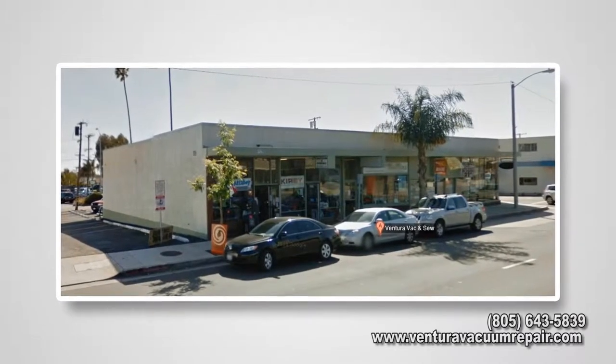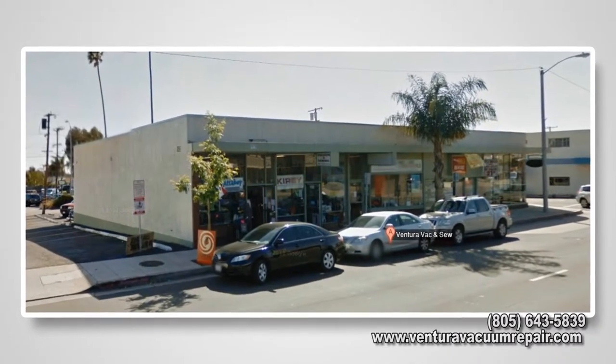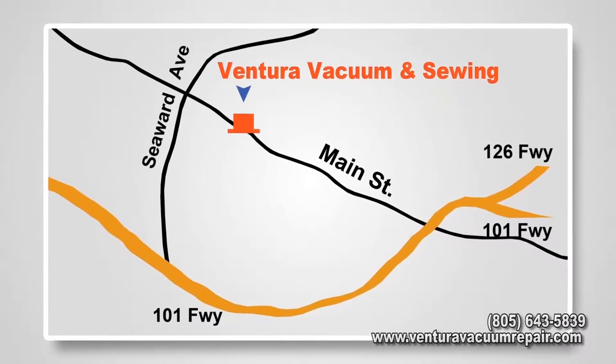Ventura Vacuum and Sewing Machine is located at 2474 East Main Street in Ventura, California. From the 101 freeway, exit either Seaward or Main Street.